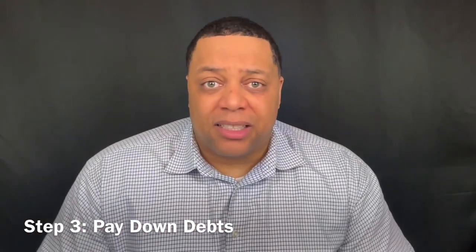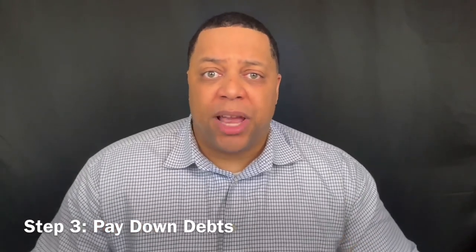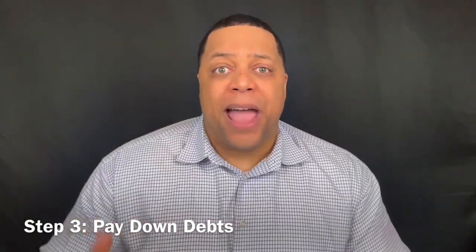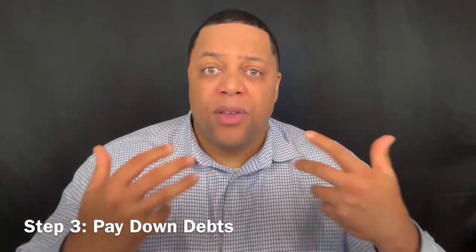Step three: paying down debts. 30% of your FICO score is your credit utilization ratio — that's how much you owe compared to how much you have the ability to borrow. The lower this number goes, the higher your FICO score goes. Paying down your debt is one of the fastest ways to improve your FICO score.